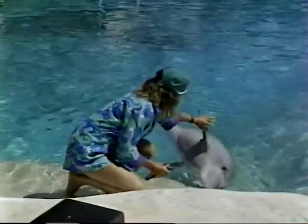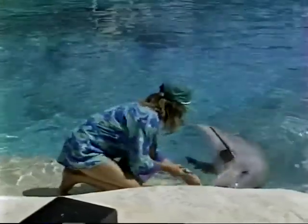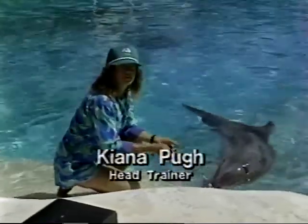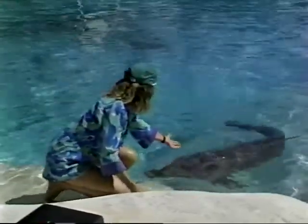Good girl, Uila. What a nice little friendly dolphin. This is just one of the many behaviors that Uila is learning — it's just waving a friendly flipper, you know, to be a nice little dolphin.